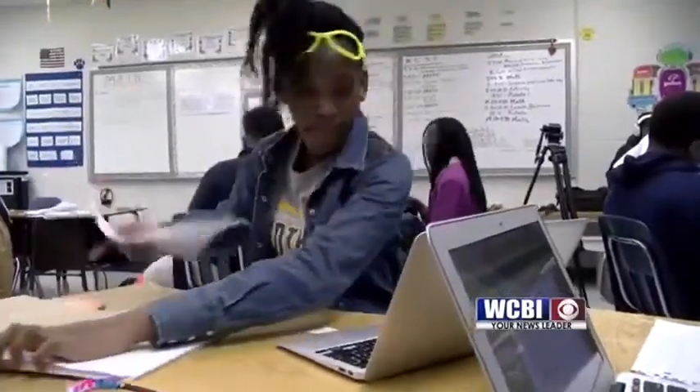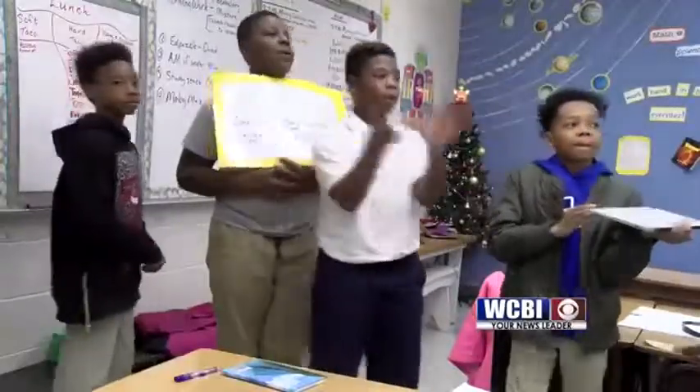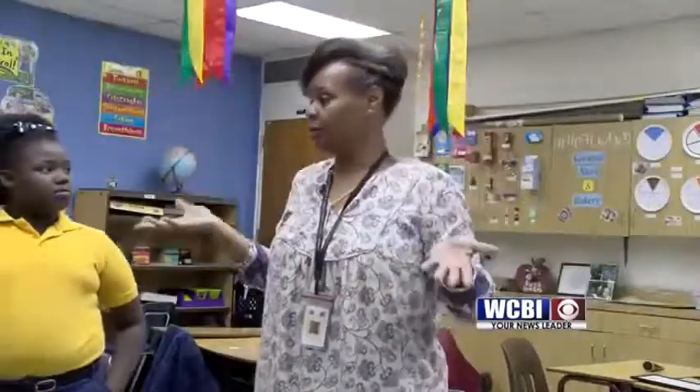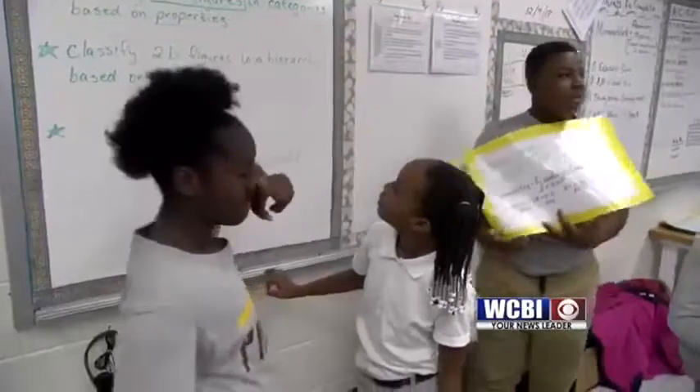These fifth graders at West Lowndes Elementary are sinking their teeth into polygons, rectangles, and other shapes. We're trying to figure out why a square becomes a rectangle, and so far, figuring it out can get a little loud.